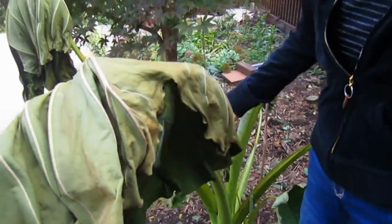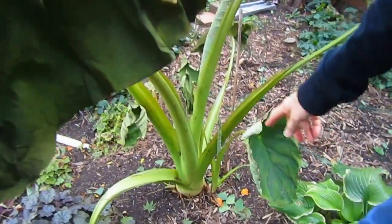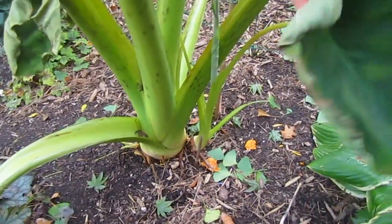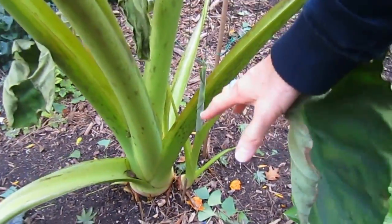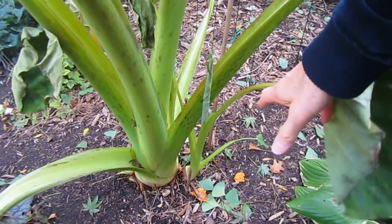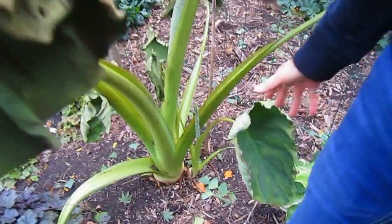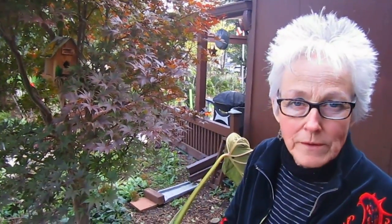Now is the time when I will be digging out the bulb that is underneath there. It's got at least two or three baby ones off to the side. They will have to sit and cure for a week or two if I could do it that long - just to let them harden off and change from growing lovely and happy to time to go to sleep.